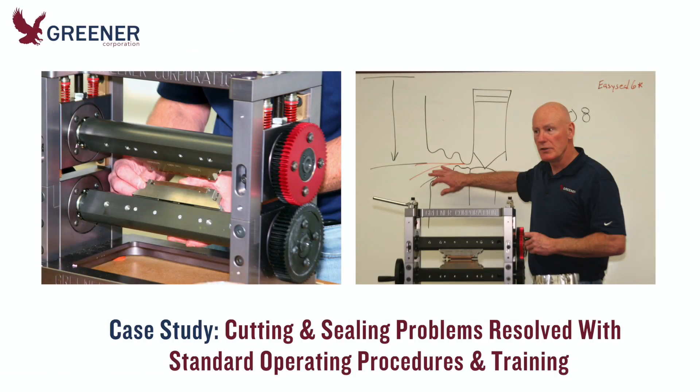Welcome to another Greener Tech Byte. This case study describes how cutting and sealing problems on flow wrappers were resolved when standard operating procedures were developed and then implemented through training.